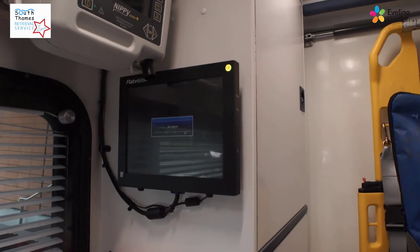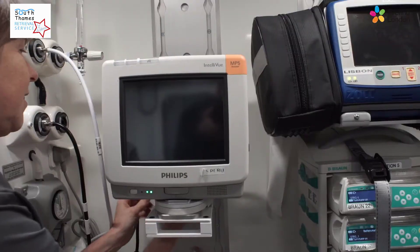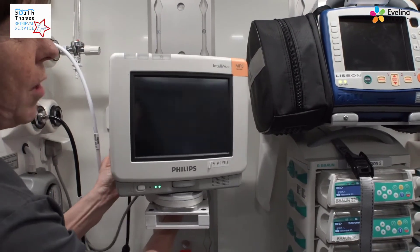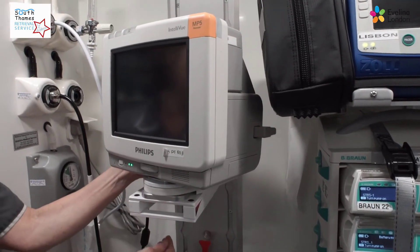Each of the medical personnel can see the monitor at any point. The actual Philips monitor does move around — on the bracket you can turn it one way or another depending on the needs of the patient.